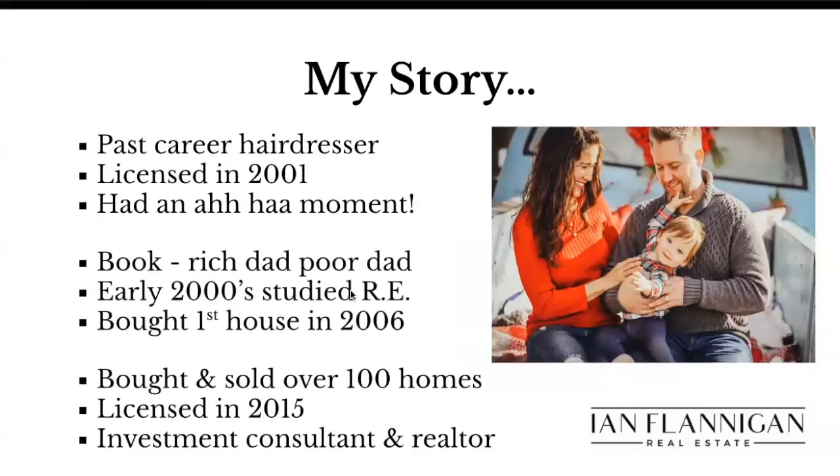A little bit about myself: past career as a hairdresser — people always get a chuckle out of that — but I had a very successful hairdressing career before I made the transition into real estate. I got a hairdressing license in 2001, had an aha moment over the years watching clients that were very successful. I started to notice something different about their lives — they lived a different lifestyle. They had time freedom, they had location freedom, and pretty much all of those folks were in real estate. So that was my aha journey. I'm now in my second decade of real estate.